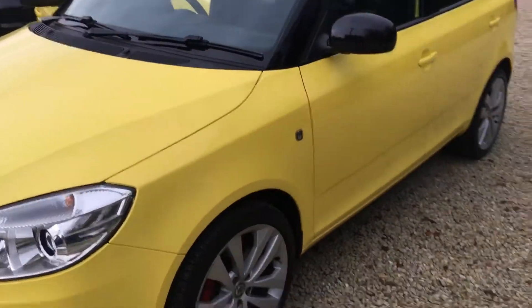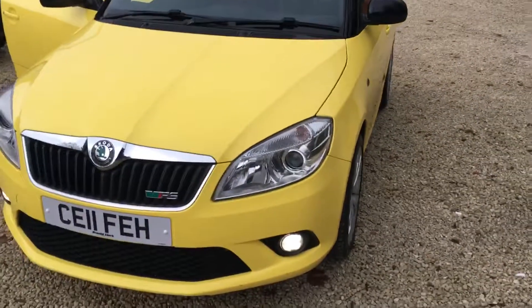Give us a call on 0114 303 0149 to view or to drive this stunning looking Fabia VRS. Thanks for watching.